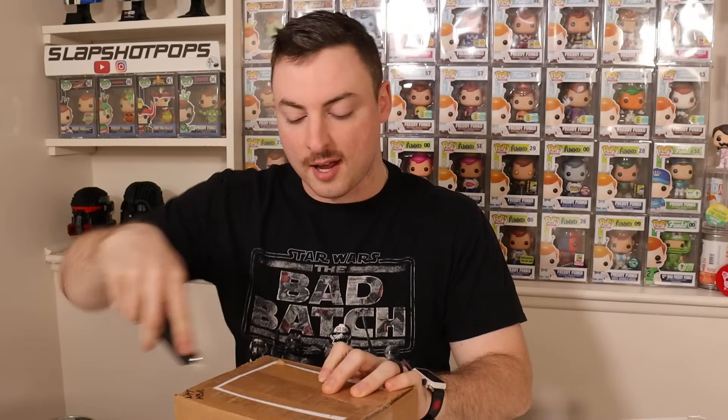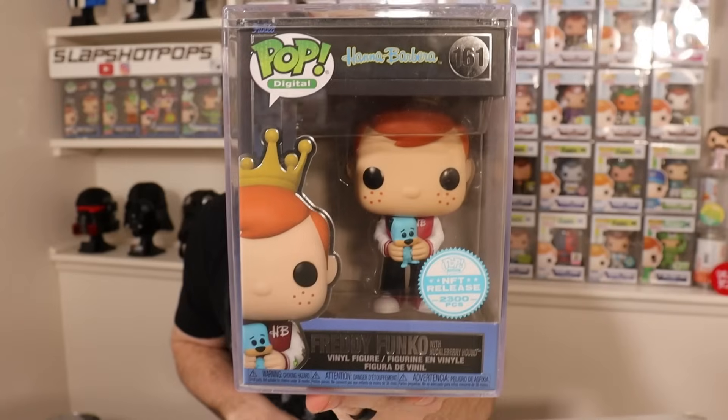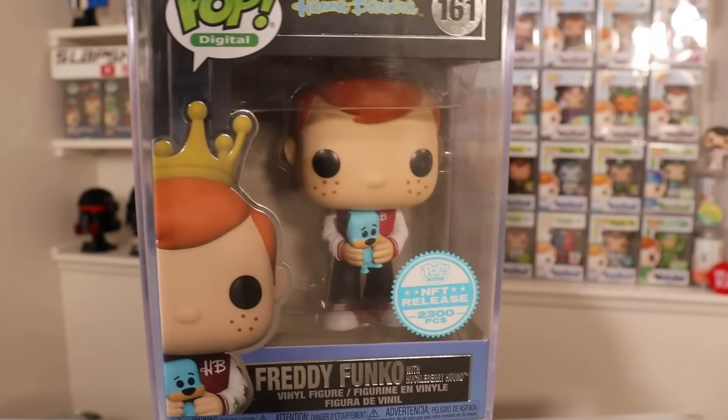Some of these items are from GameStop, some are from the Funko shop, and a few are recent NFT deliveries. I believe this first one is an NFT — it is a Freddy Funko, which is always good. They are coming out with a lot of really good Freddys these days, especially the one they dropped this week for the Fantastic Plastic line that glows in the dark. But in the meantime, this is one that Joanna was also very excited for — from the Hanna-Barbera drop, limited to 2,300 pieces: Freddy Funko with Huckleberry Hound.